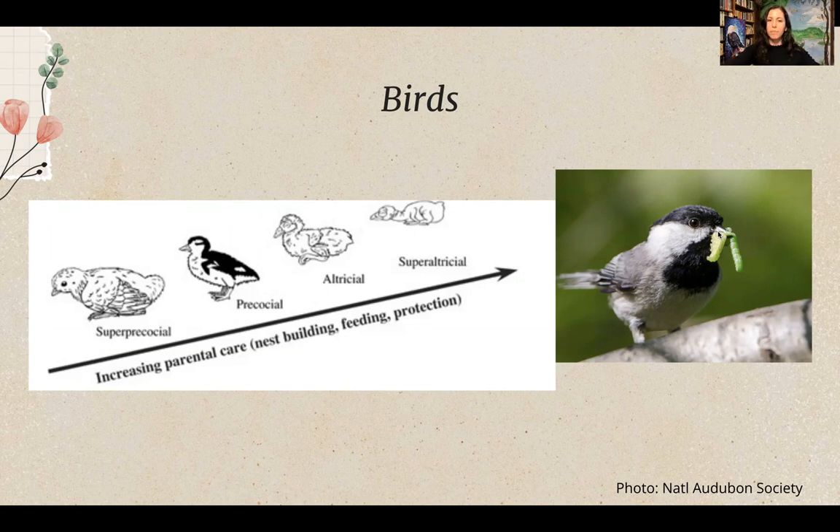At the other end of the spectrum are altricial birds, which are born with their eyes closed, few downy feathers, and need a lot of parental care with a well-formed nest. In North America we have precocial, altricial, and super-altricial birds. Interestingly, the Australian mallee fowl needs no parental care at all and can fly right after hatching — but the birds we see in North America will have at least some parental care.